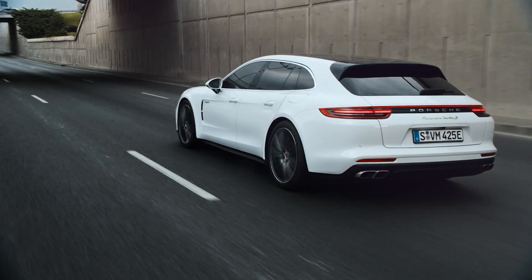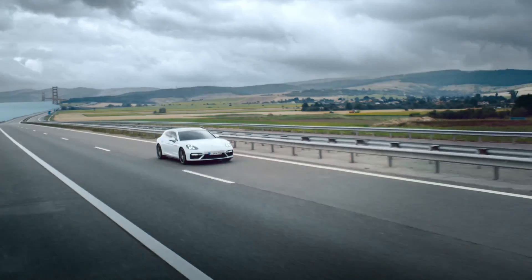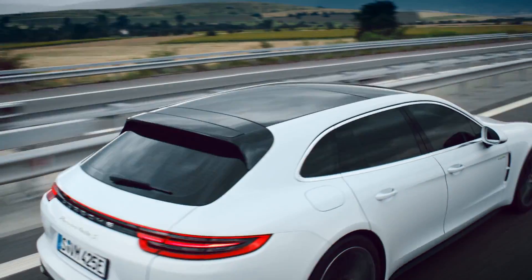We have performance and drive ratings on the level of a sports car, which fits our claim of being a true sports car in the luxury segment. At the same time, we've managed to combine it with an efficiency of just three liters per 100 kilometers according to the new European driving cycle, providing a maximum spread between performance and consumption.